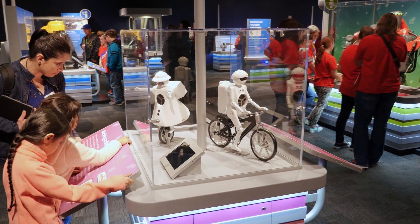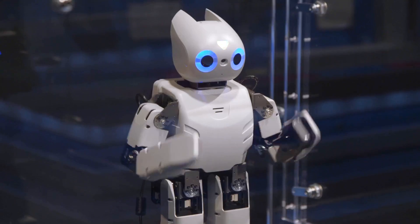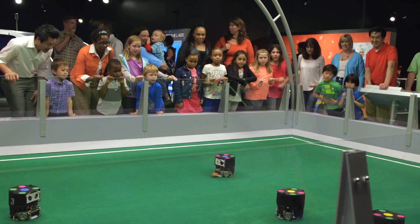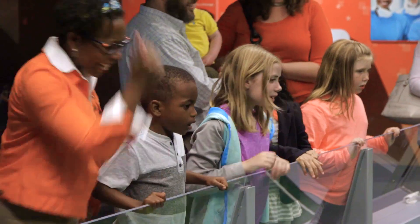The museum's newest exhibit is Robot Revolution, where guests can interact with 40 different robots from around the world. It's truly an unprecedented collection — there hasn't been this collection of robots in one place for the public to actually see anywhere else. Guests can actually watch robots play a game of soccer without any human interaction.